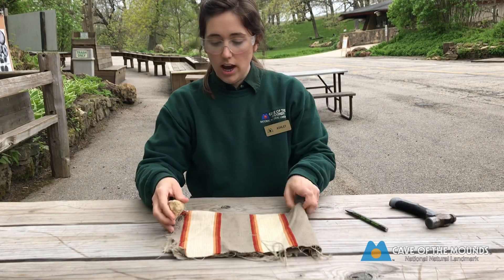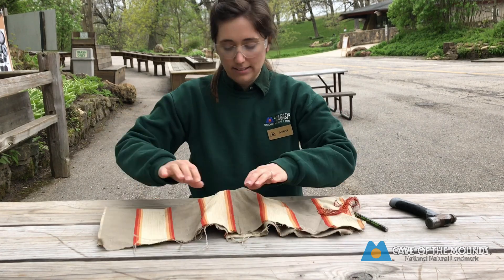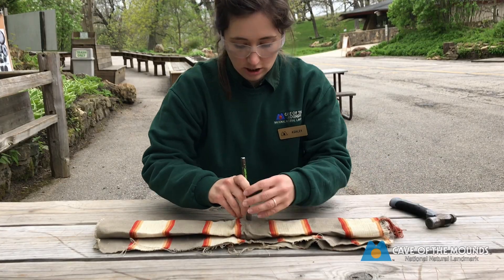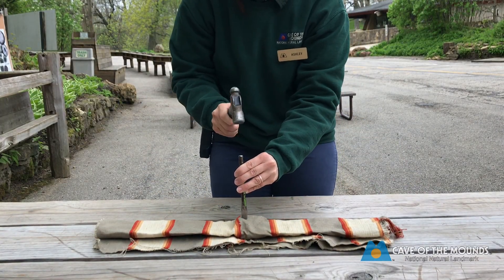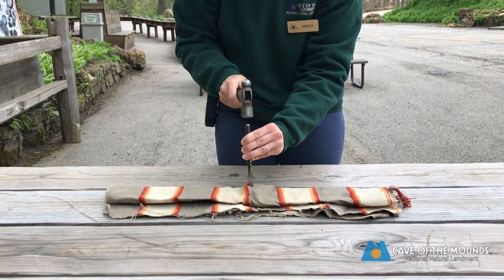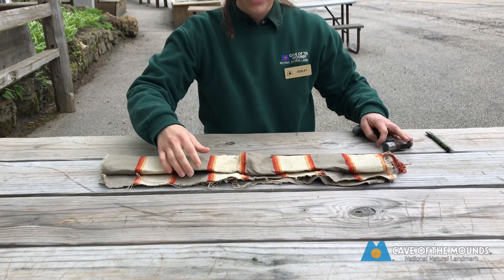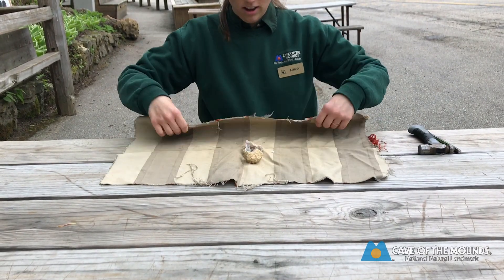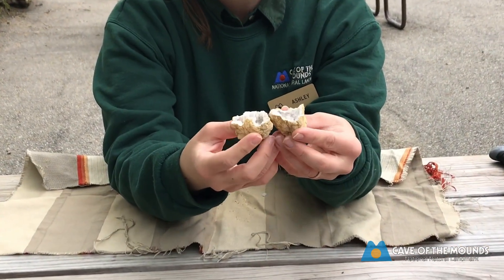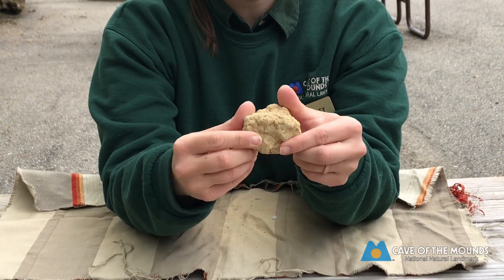We always like to do safety first, so we're going to put on our safety goggles and then wrap the geode up so that as it breaks, nothing flies off or hits us in the face. The geode's tucked in here, and then we're going to use the chisel and tap it with the hammer. And it's broken — so now we get to reveal the treasure inside!